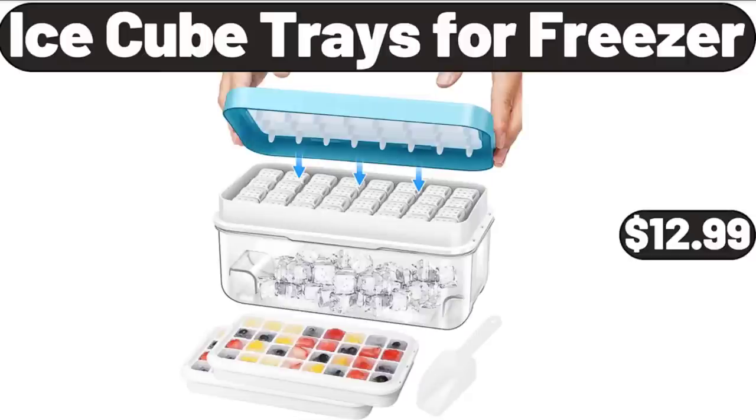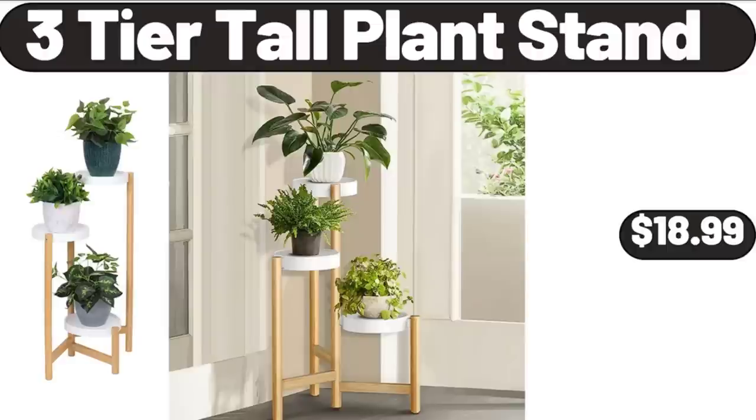Ice Cube Trays for Freezer, $12.99. 3 Tier Tall Plant Stand, $18.99.